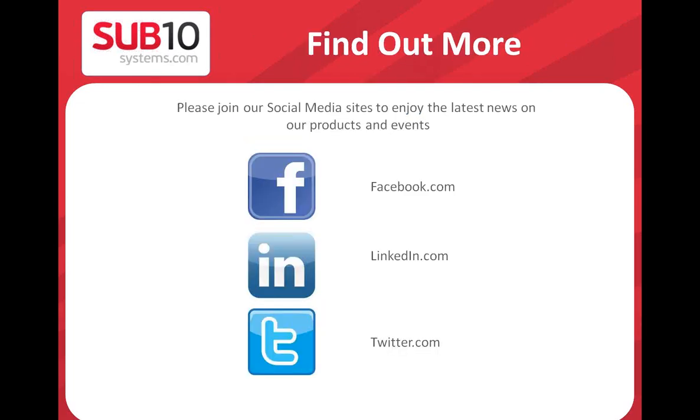We have additional information available. You can join us on Facebook, LinkedIn, or Twitter. We also have many short videos on YouTube — search for 'Sub10 Media Group' to find useful videos, some short and some longer. We have a support webpage — you already know it from registration. This session will be posted on our support page very soon, so if you need to revisit it or share it with colleagues, you can find the recorded video there.